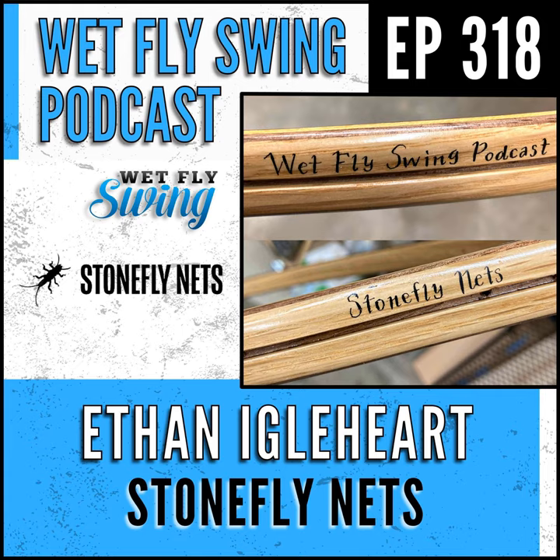Ethan Iglehart brings us back to his great-grandmother's connection and fly fishing. This story and the announcement of the winner of the custom Wet Fly Swing net build-out today on the Wet Fly Swing Fly Fishing Show — where you discover tips, tricks, and tools from the leading names in fly fishing. Stay till the end for a listener shout-out, and if you're new, please click subscribe to get updated when the next episode goes live.